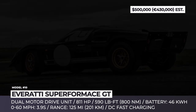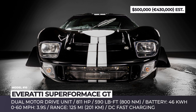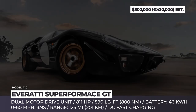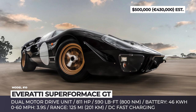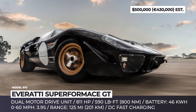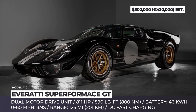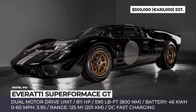Everatti Superformance GT. This collaboration between Superformance and Everatti results in a transformation of one of the world's most famous race cars into an electrically-powered beast. The installed dual-motor drive unit produces over 800 hp and 590 lb-ft of torque, enabling this GT40 to sprint from a standstill to 160 mph in under 4 seconds. As standard, the supercar boasts a fully independent suspension, four-wheel vented disc brakes and direct DC fast charging.